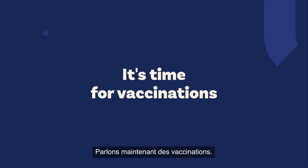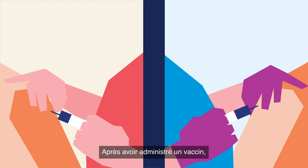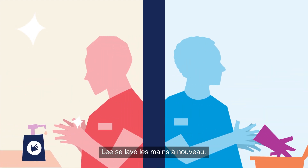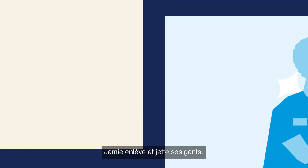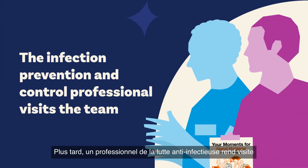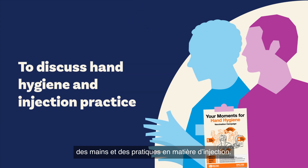It's time for vaccinations. After vaccinating, Lee cleans their hands again. Jamie removes and discards their gloves. Later, the infection prevention and control professional visits the team to discuss hand hygiene and injection practice.